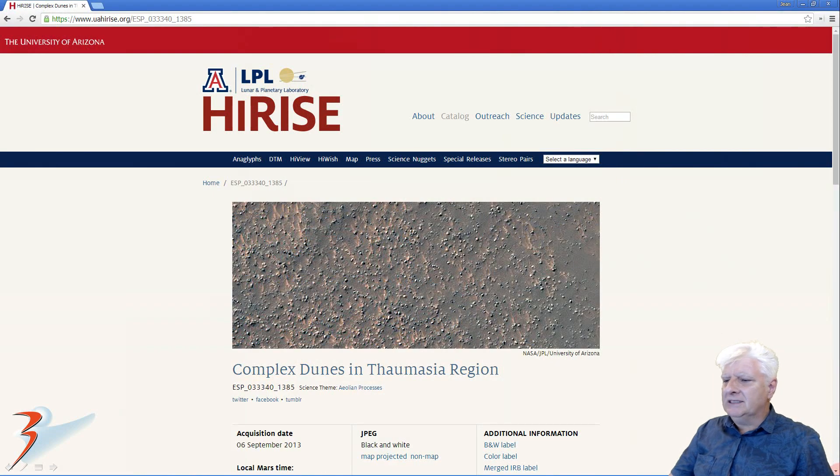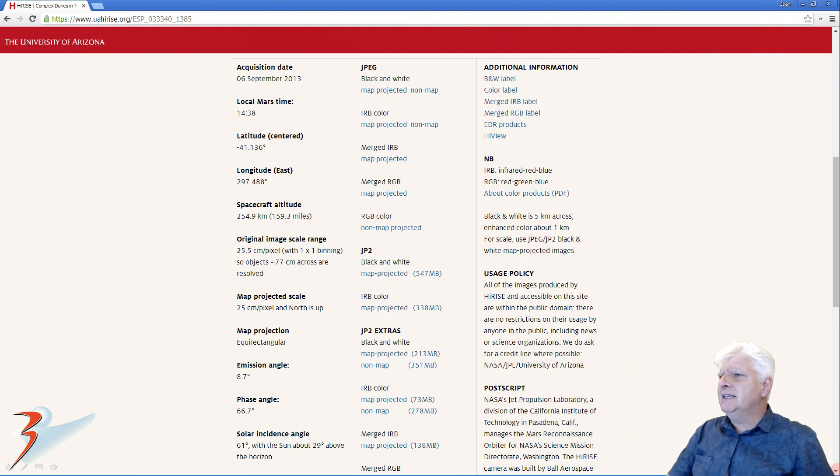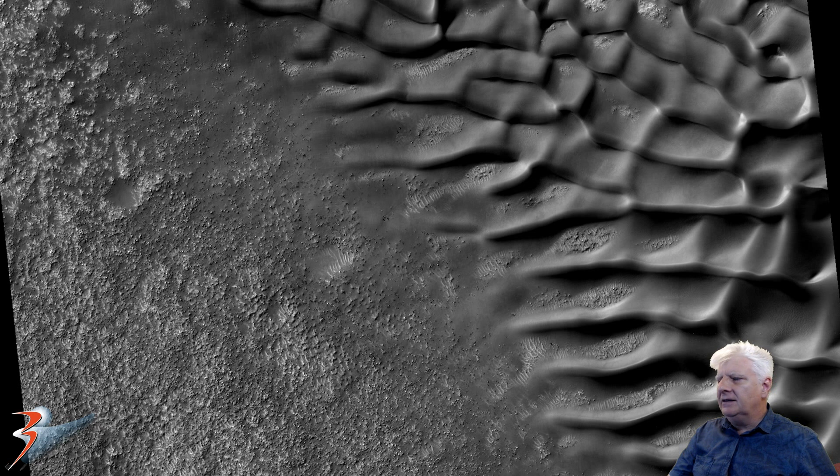The photograph is titled 'Complex Dunes in Thalmasia Region,' acquired on the 6th of September 2013 at 25.5 cm per pixel. As usual, I'm showing you an image cropped from the JP2 black and white map projected file — this one's about 550 megabytes in size. There's a look at the strange dune field, and then the anomaly that we'll be looking at is found in this area of the photograph.